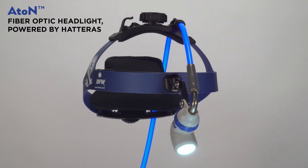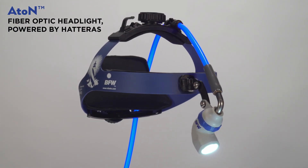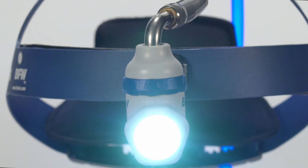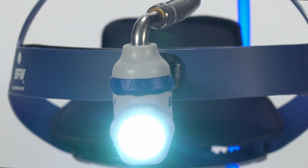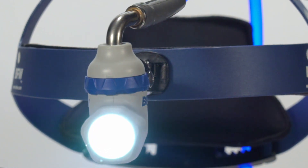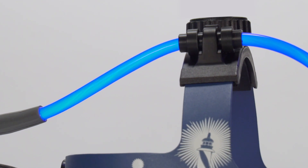The Eitan Fiber Optic Headlight is the perfect counterpart to the Hatteras Light Source. The optic is engineered to provide ultimate clarity for illuminating challenging surgical procedures. The adjustable spot fits between the eyes and will evenly illuminate the field of view of the surgical loops.